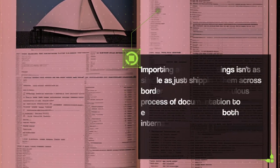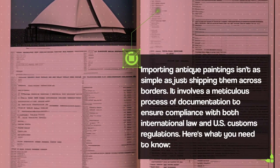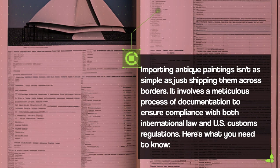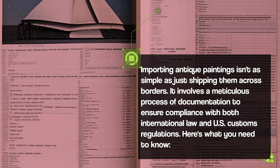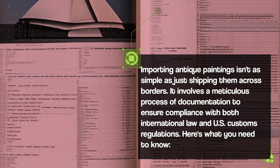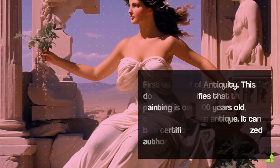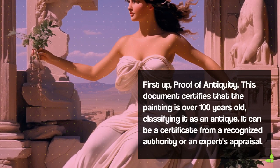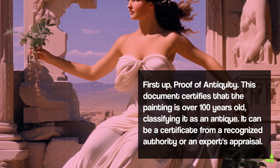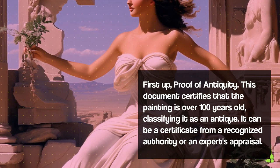Importing antique paintings isn't as simple as just shipping them across borders. It involves a meticulous process of documentation to ensure compliance with both international law and U.S. customs regulations. Here's what you need to know. First up, proof of antiquity. This document certifies that the painting is over 100 years old, classifying it as an antique. It can be a certificate from a recognized authority or an expert's appraisal.